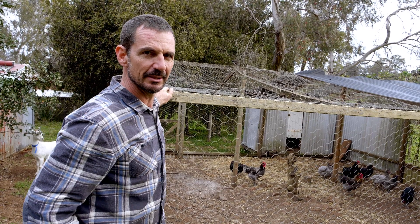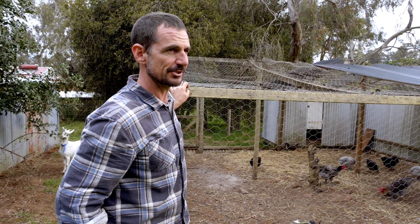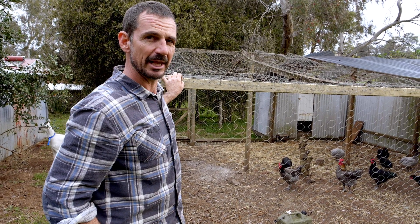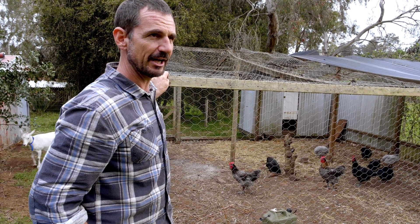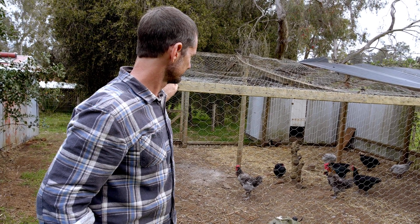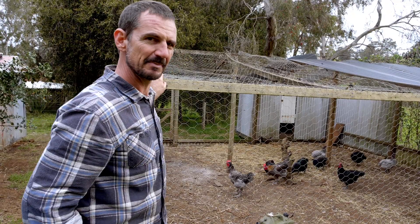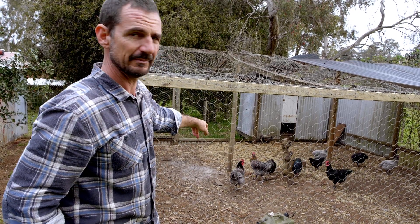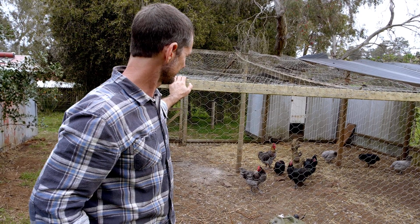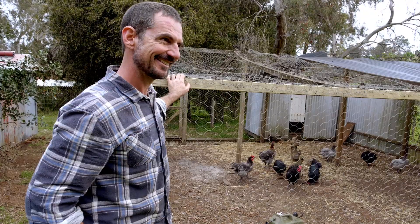We have to find something to do with the other roosters. We might look to re-home them in the area because they are really good-looking roosters — it'd be a shame just to turn them into soup. I was hoping the black rooster would come to the fore, but it looks like Air Raid with his golden hackles is ruling the roost, as it were. He's actually not as big as the other blue Australorp rooster, but it's not the size of the dog in the fight, I guess.